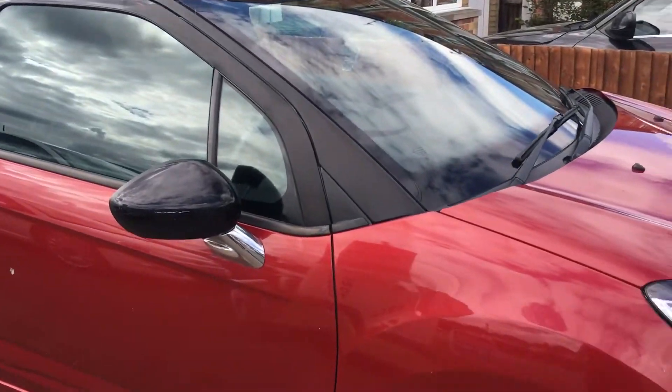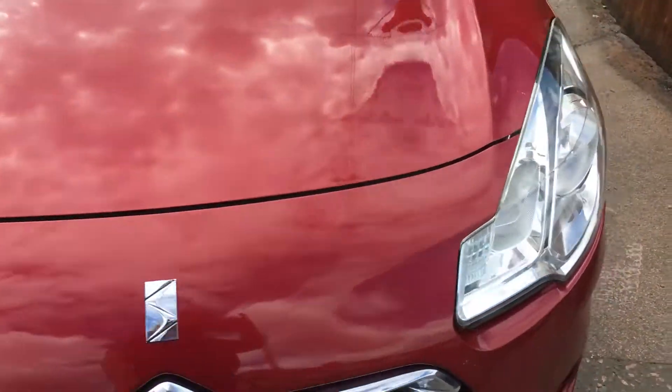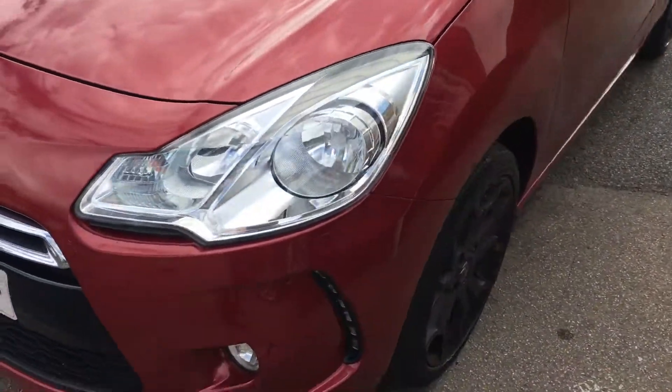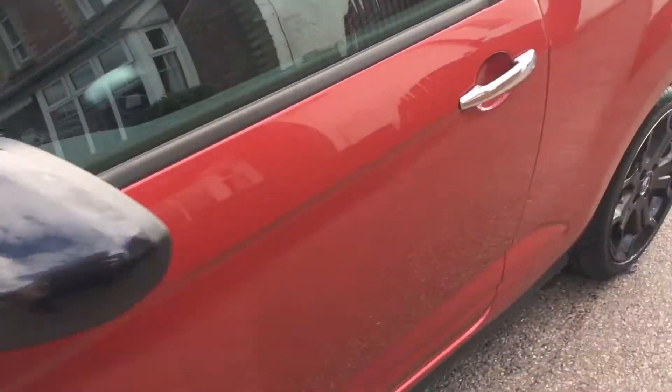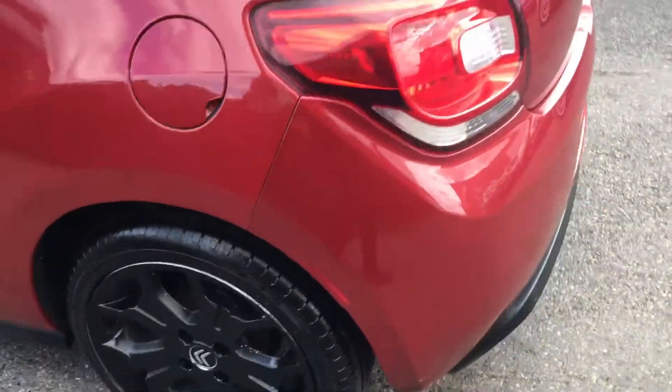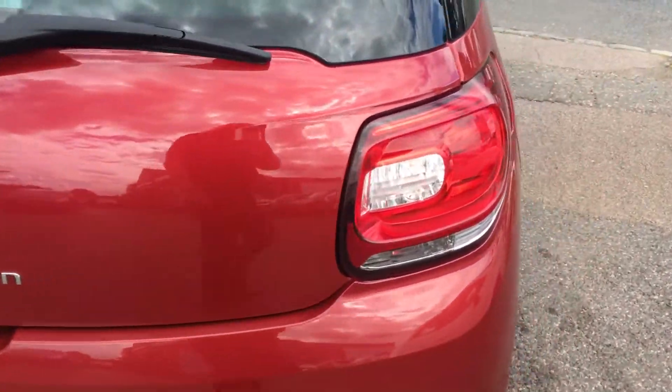It's a real peppy car to drive in terms of its performance, really good looking thing. Looks great with the black roof and the black wheels.